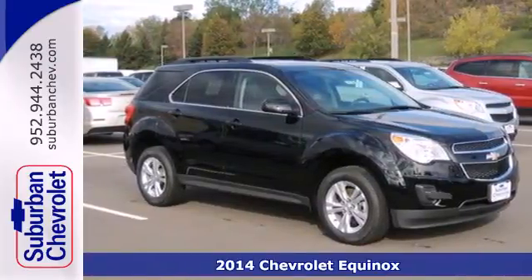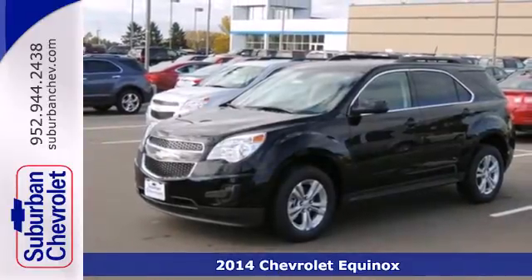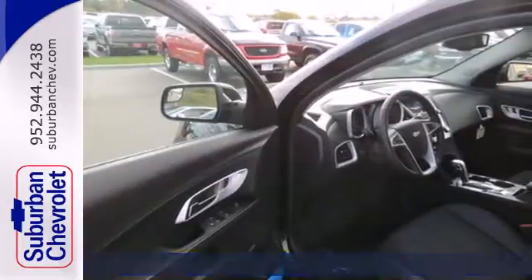Here's a 2014 Chevrolet Equinox. This crossover is efficient by design. The attractive aerodynamics and flowing lines will attract stares.